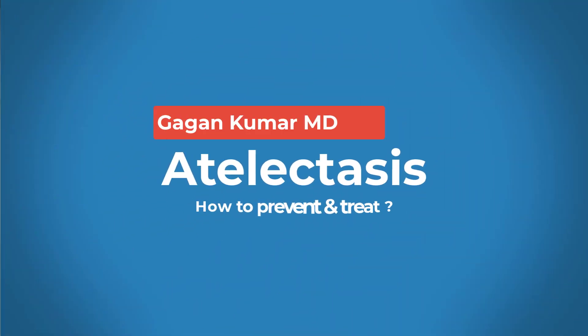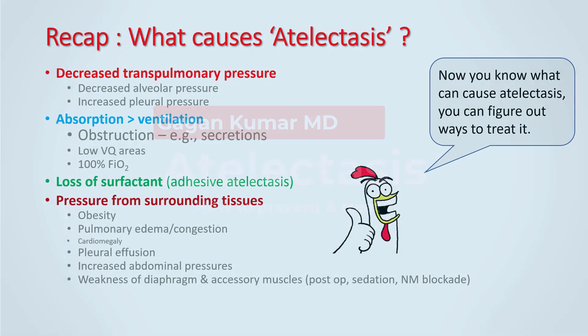Hello everyone, today we will be talking about atelectasis and how to prevent and treat it. In the previous lecture we understood what causes atelectasis, and some of the things that we learned were: atelectasis occurs because of decreased transpulmonary pressures, if the absorption of air is more than the ventilation to the alveoli, loss of surfactant, and pressure from the surrounding tissues.